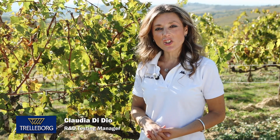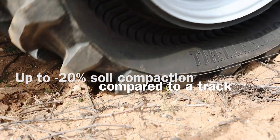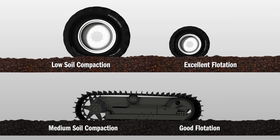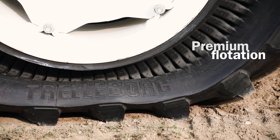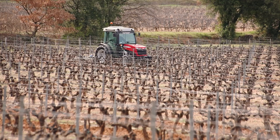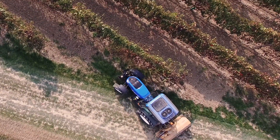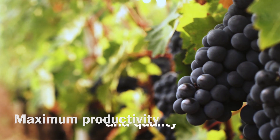Pneutrack has a special ground care. It impacts on the soil up to 20% less soil compaction compared to tracked vehicles. This flotation on the field means very low compression, which is very important in the vineyard where the roots are very superficial. Pneutrack doesn't damage the roots, meaning higher productivity and quality of the product itself.